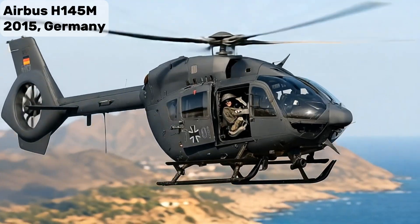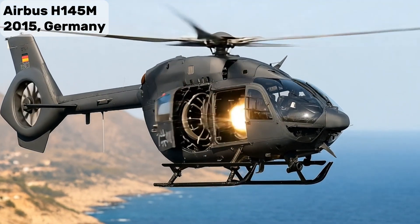Airbus H-145M — Flexible Special Ops and Light Attack Helicopter.